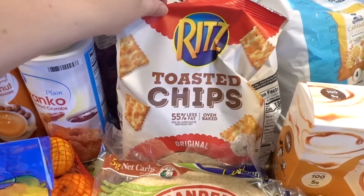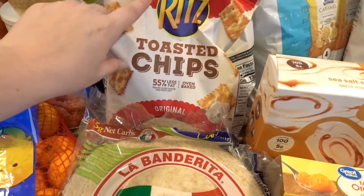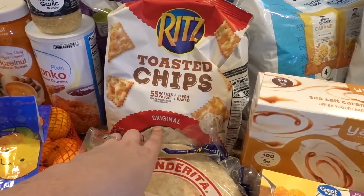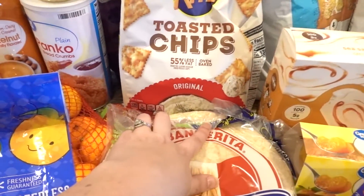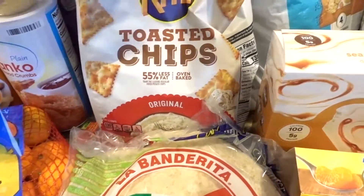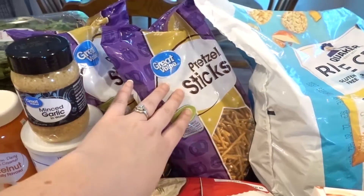These are always a great go-to snack when I'm on Weight Watchers — just the toasted chips, original flavor. I really like the sour cream and onion ones but I can never find those. I've tried the veggie ones too, but original seems to be the best in my opinion. I also got some pretzel sticks for Justin.